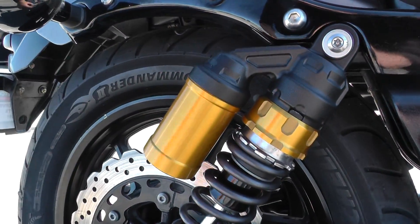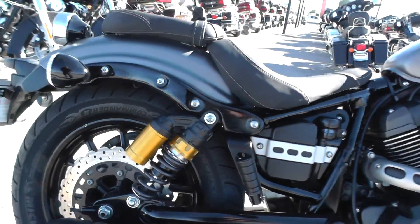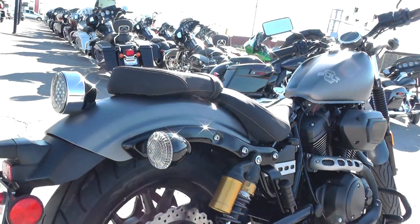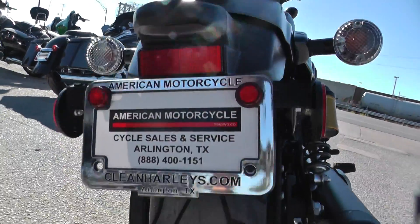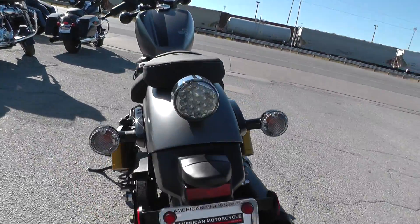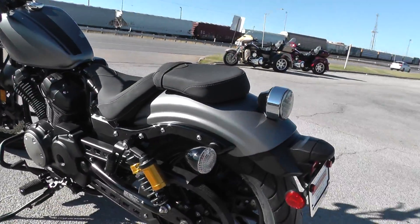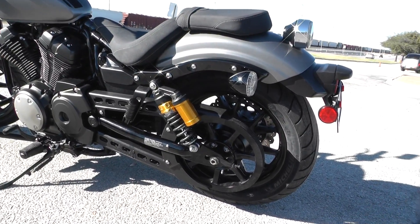But it does have passenger pegs. The rear shocks have the remote reservoirs and they are adjustable, so you can get it riding just how you like it. It's got clear lenses on the rear turn signals and brake light. Brand new Michelin Commander 2 tire on the rear — big fan of those tires. Good wet and dry traction, good longevity, and they seem to be pretty popular among riders.